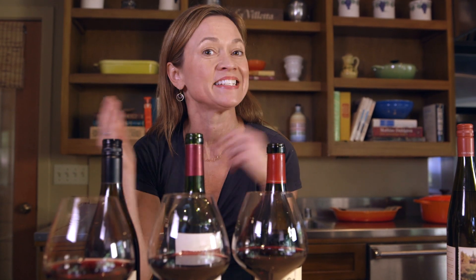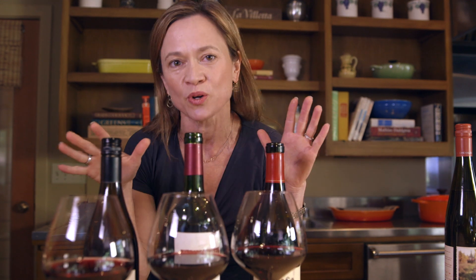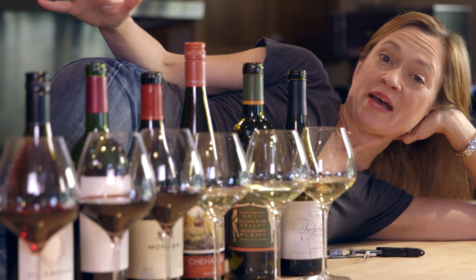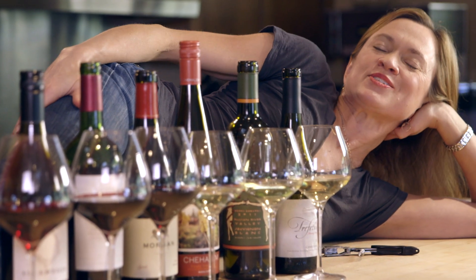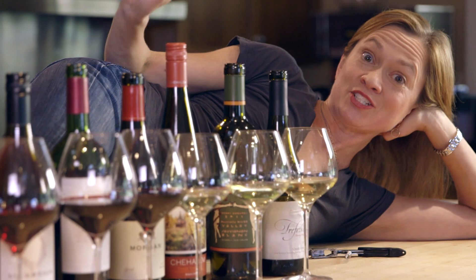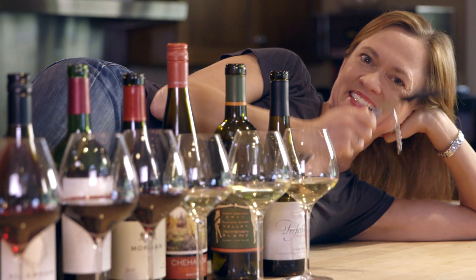Pinot Noir, Cabernet Sauvignon, and Syrah. Taste through those big six grapes, and you will know the world of red wine, or at least have a really good start on it. So there you have it. Once you know your own palate and the big six grapes, you can start to relax about choosing a bottle of wine and just enjoy it. At least, once you get the cork out — that's coming up in the next video.